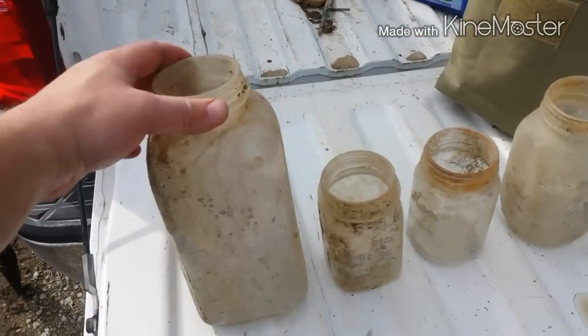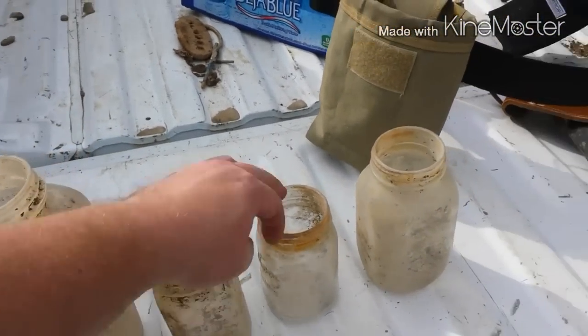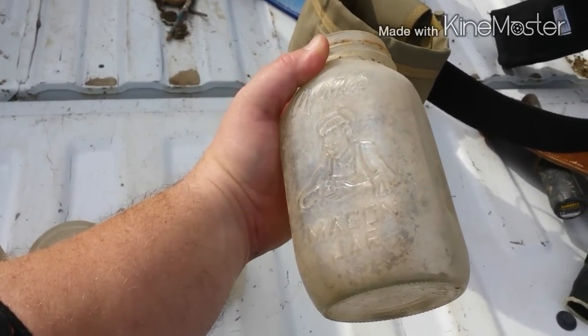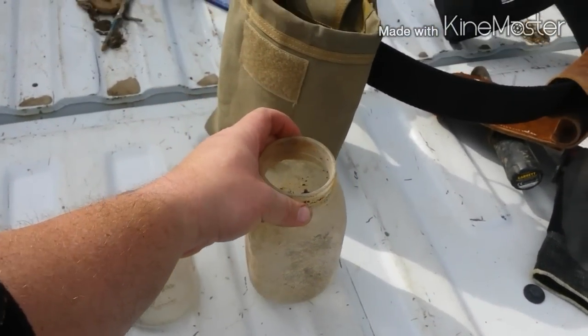That's the mason jars — little Presto Supreme. I know it can't be that old, but still one of my favorites right there — mom's mason jar. I think it's pretty cool.